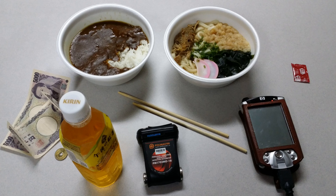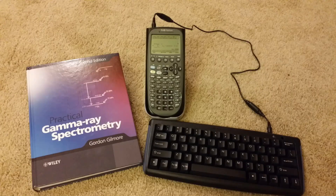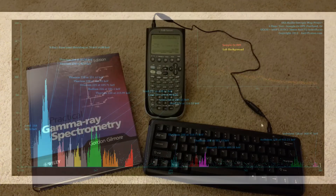By the way, the techniques I used are based on Dr. Gilbert Gilmore's book, 'Practical Gamma-Ray Spectrometry.' Here's the book right here. I used my TI-89 Titanium with its keyboard, and of course I used my computer with some programs I made to test this. Let me show you the equations and the spectra.